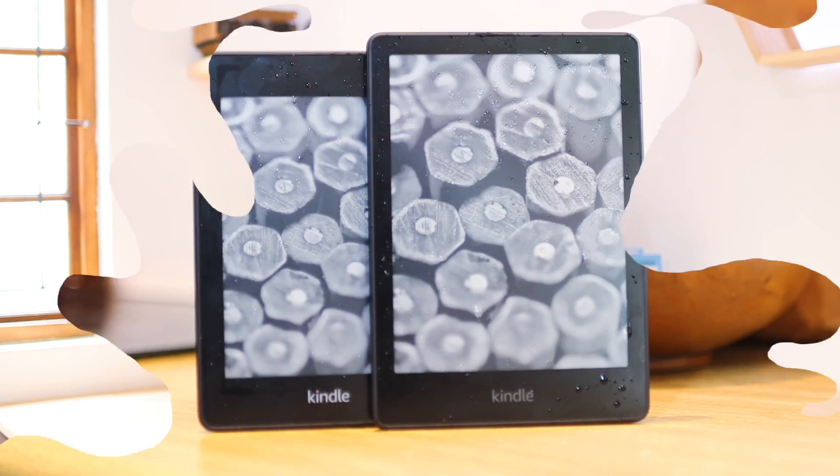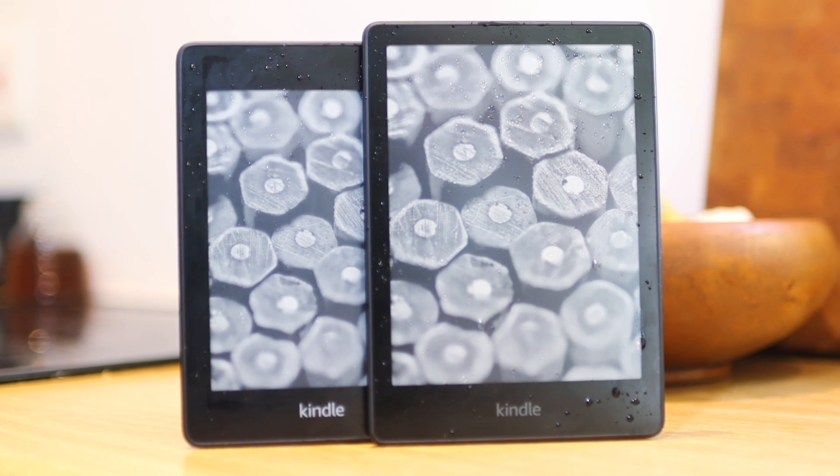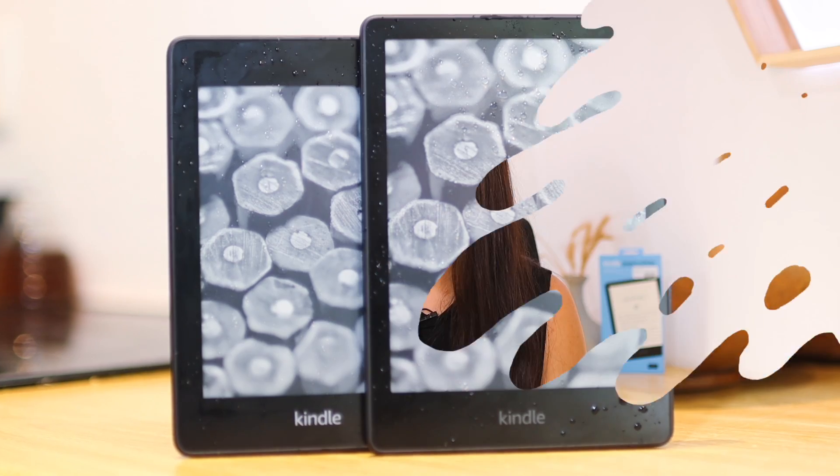Both of these are also IPX8 water resistant. Basically what that means is that the Kindle can go under fresh water for 60 minutes, two meters deep, and still be fine. So you have ease of mind with both of these — your Kindle will be fine even if you get a bit of water on it. It's nice if you want to read outside at the pool or in the bath; you don't have to worry about it breaking.